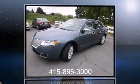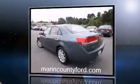Climb inside the 2012 Lincoln MKZ Hybrid. With less than 30,000 miles on the odometer, this four-door sedan prioritizes comfort, safety, and convenience.